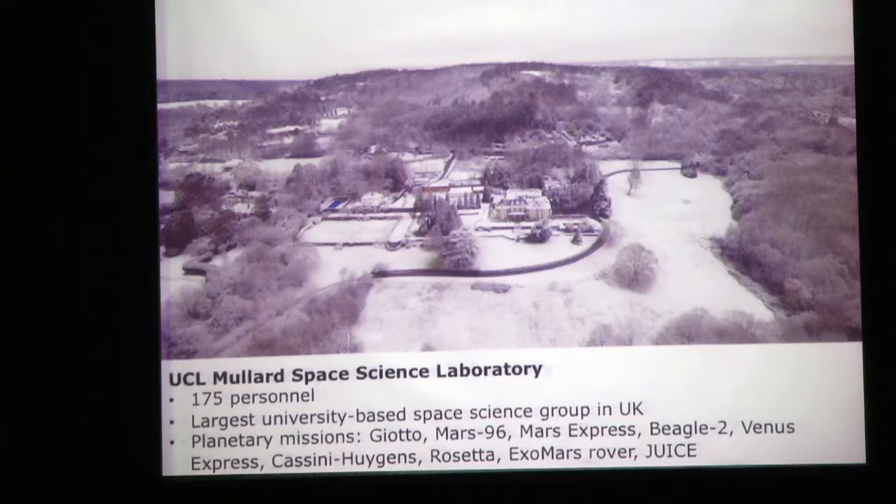Some of the planetary missions we have been involved in include Giotto, to comet Halley and then to comet Grigg-Skjellerup. Mars 96, a really ambitious Russian mission which unfortunately didn't make it, but we built an enormous instrument for it. Mars Express has been a monumental success for ESA, and we built the cameras for Beagle 2, which did make it down to the surface, unfortunately without communicating with Earth.